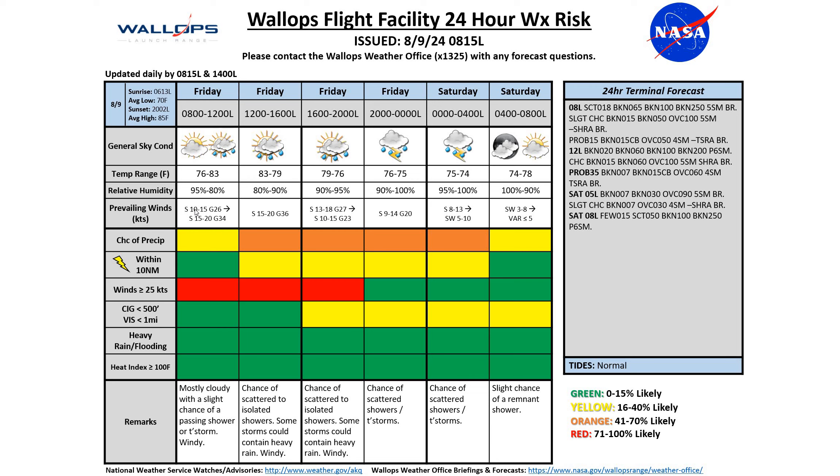Our winds today, as you saw earlier, are already gusting up pretty high. I'm expecting to see those gusts continue well into the 30s as we move into the afternoon, and then starting to decrease as we move into the evening and overnight hours. By Saturday morning, we'll see those winds much lighter, becoming varied at less than 5 knots.